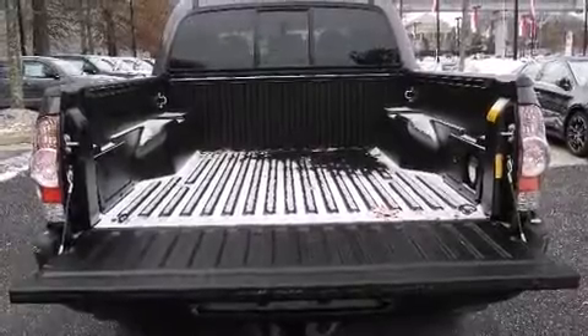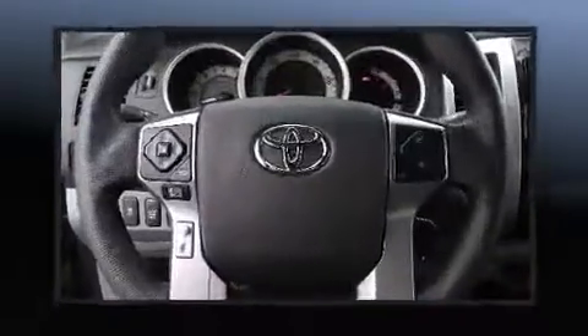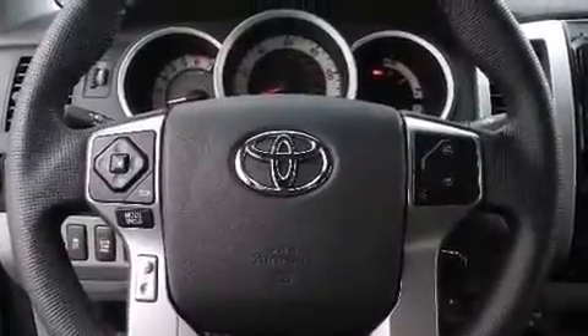Toyota prioritized practicality, efficiency, and style by including variably intermittent wipers, a rear-step bumper, front fog lights, skid plates, a trailer hitch, and remote keyless entry.